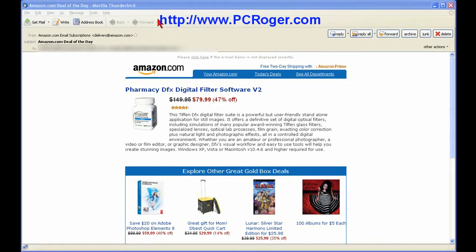Hi, this is PC Roger and I want to welcome you to this short video where I want to warn you of a new scam that the spammers have come up with that is really kind of hard to detect. You just really don't notice what's going on unless you really look at it.